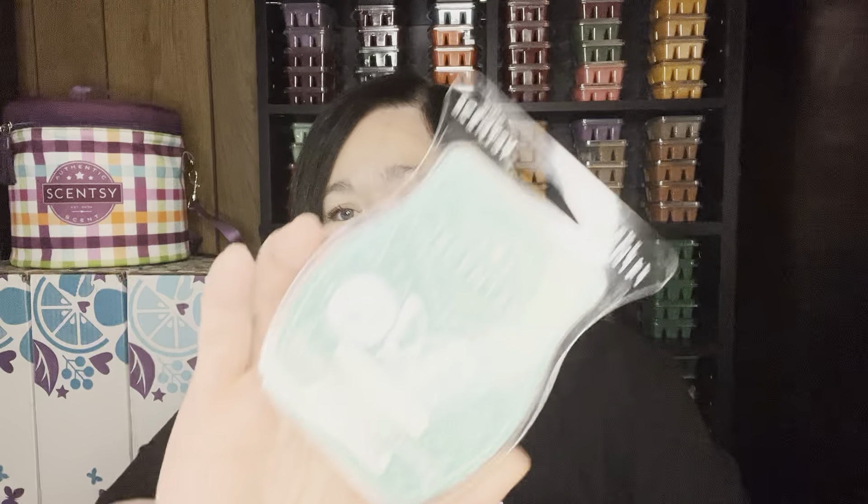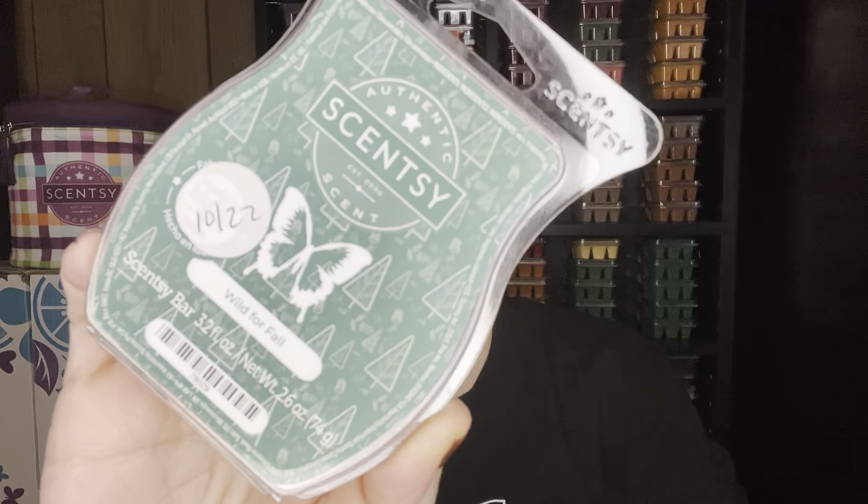Let's jump in and talk about what I decided to warm today for Thanksgiving — my thanksgiving mix. In my open concept main area I'm doing Wild for Fall. I love this scent; it was from the Harvest Collection which is actually on sale Monday on the Cyber Monday sale from Scentsy. It's like an orange and pine tree scent, it's fantastic. It's an excellent performer.